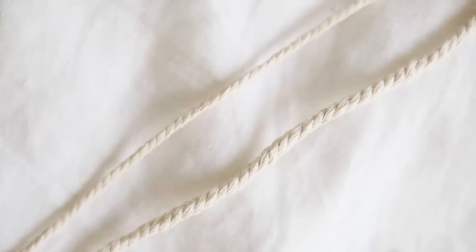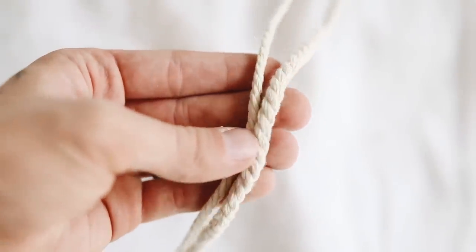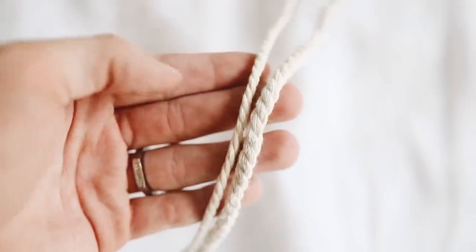Whereas this Amazon one has a rope texture to it, which I think looks a lot prettier on projects. I have the four millimeter size, which is probably my most used size for macrame, and I also have a thicker one — you can kind of see the size comparison here. This thicker one I used on that project where I wrapped it around the IKEA shelf. I really like the macrame cord from Amazon and I'll link both sizes below.